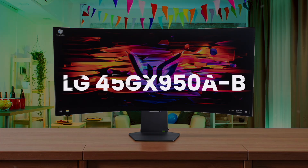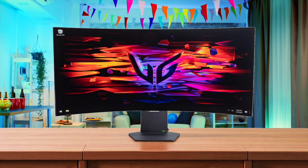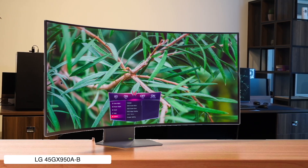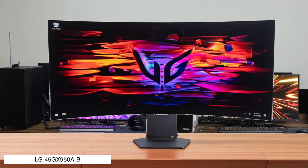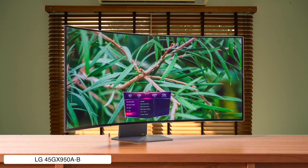LG 45GX950A-B. This absolute unit of a 45-inch ultra-wide OLED is so immersive I almost forgot I have a real life. The deep blacks are insane, and it just works with my Mac right out of the box. That said, the curve is so aggressive it feels like the monitor is trying to give me a hug, and text can look a bit fuzzy, like it needs a trip to the eye doctor.